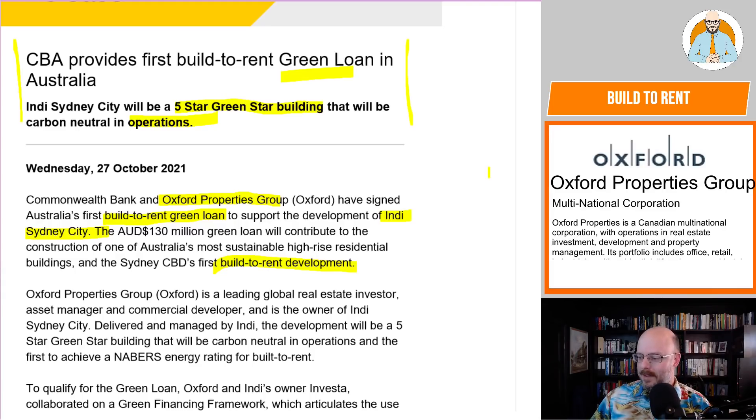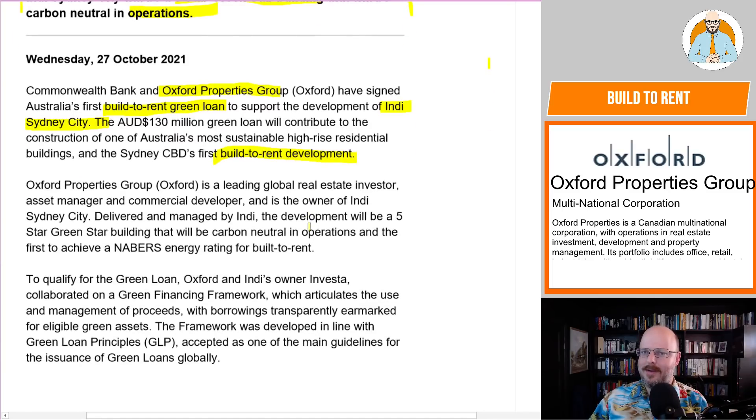They're a Canadian multinational corporation with operations in real estate investing, development, property management, and a portfolio of offices and real estate. So there you have it — a multinational built-to-rent right here in Australia, but residential, not hotels, not commercial. We're starting to see a shift. Oxford Property Group is a leading global real estate investor, asset manager, and commercial developer, and it's the owner of Indy Sydney City. The development will be a five-star Green Star building, will be carbon-neutral in operation, and the first to achieve a NABERS energy rating for build-to-rent.